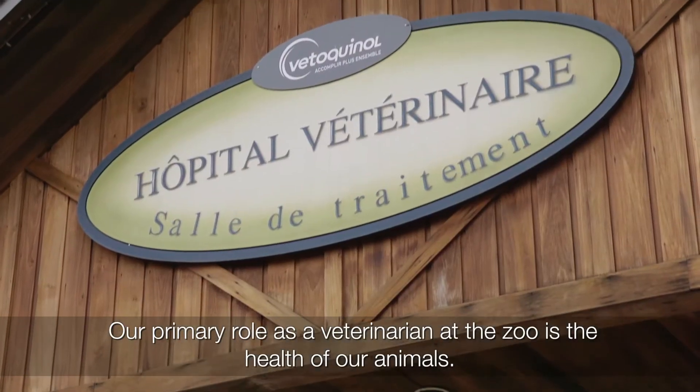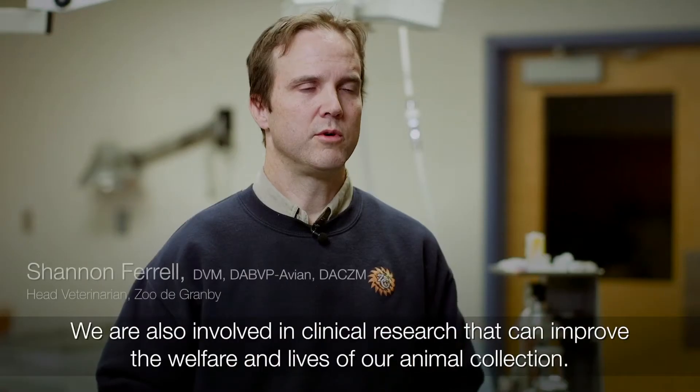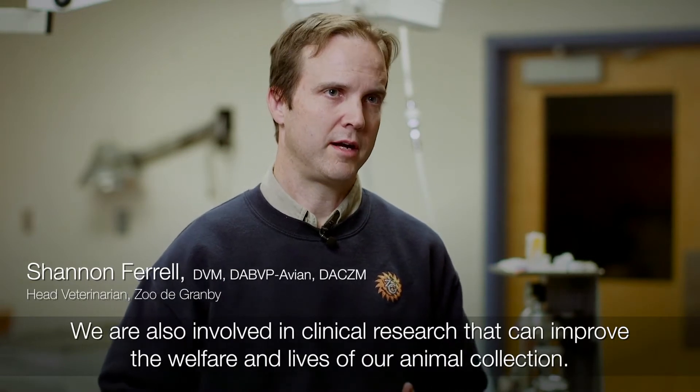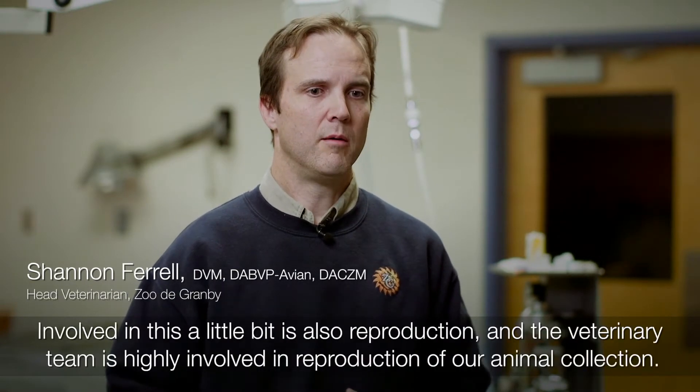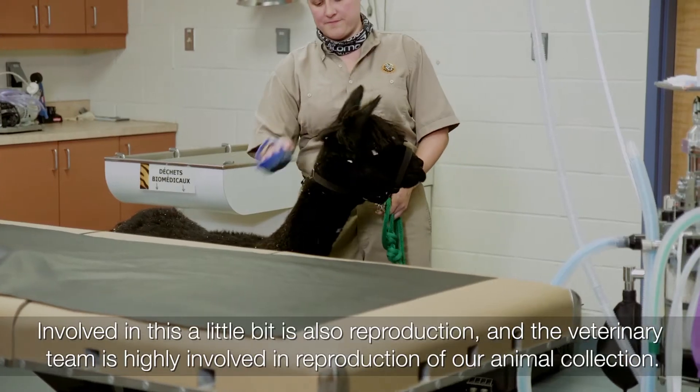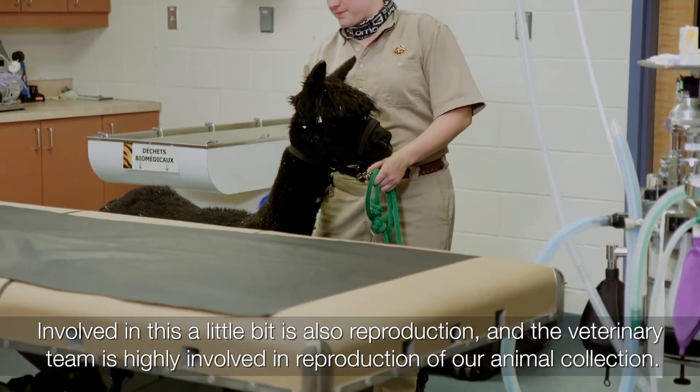The primary role as a veterinarian at the zoo is the health of our animals. We're also involved in clinical research that can improve the welfare and lives of our animal collection. Involved in this a little bit is also reproduction, and the veterinary team is highly involved in the reproduction of our animal collection.